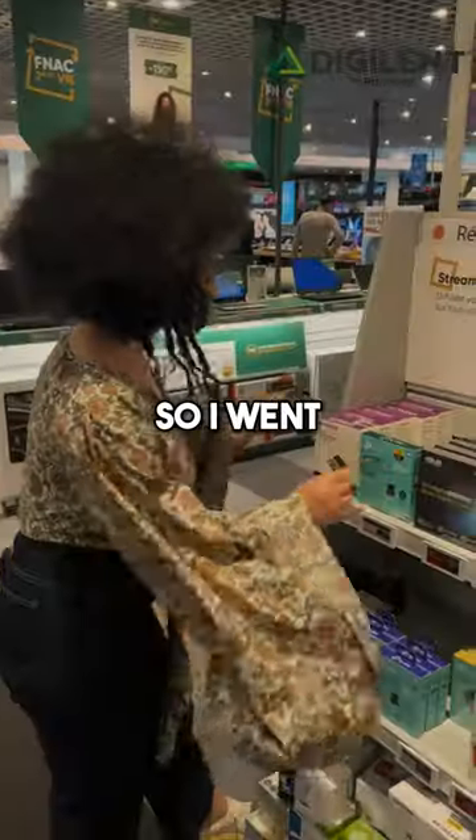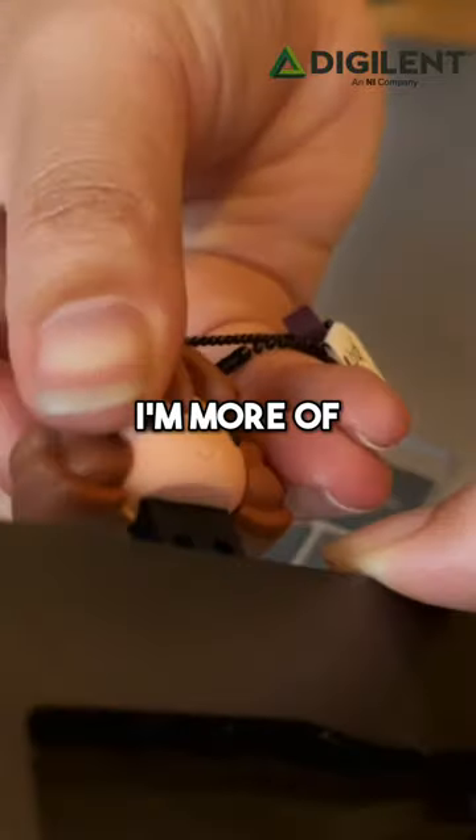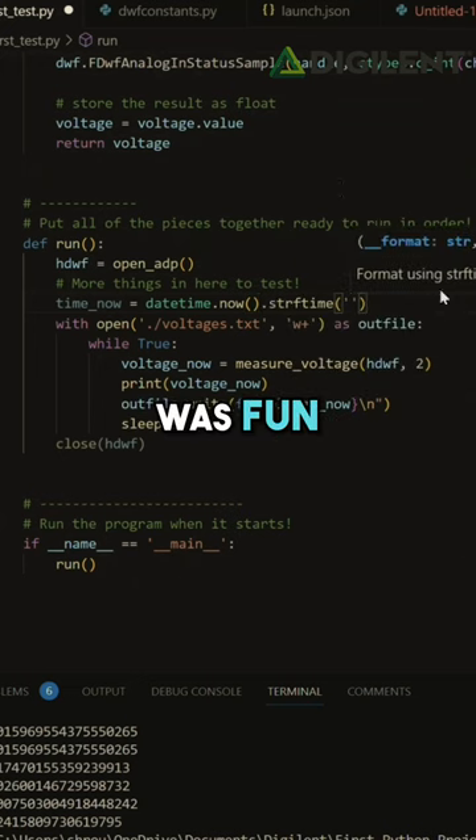I needed to transfer some code, so I went shopping and I found this super cute Hermione USB stick. Even though I'm more of a hardware engineer, tackling Python on my laptop was fun.